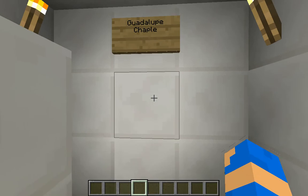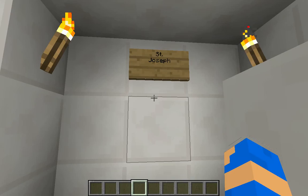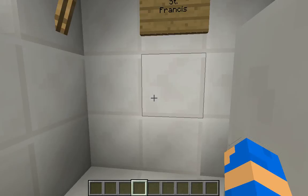The Guadalupe Chapel was dedicated to Our Lady of Guadalupe. The St. Joseph Chapel was under St. Joseph — St. Joseph was Jesus' stepfather and patron saint of S.D.U. The St. Francis Chapel was dedicated to St. Francis, founder of the Schoen-Warn missions.